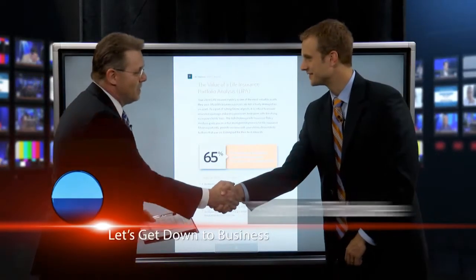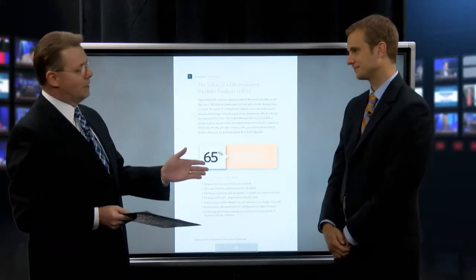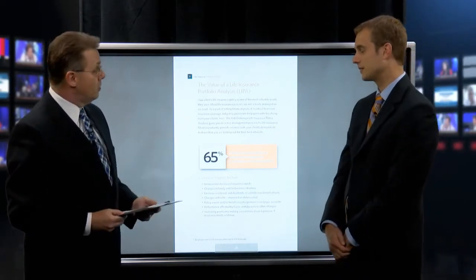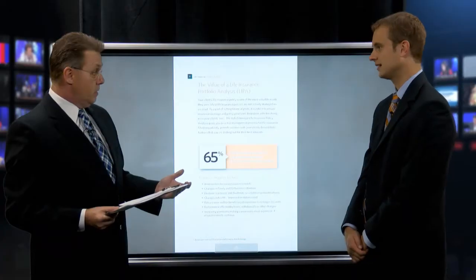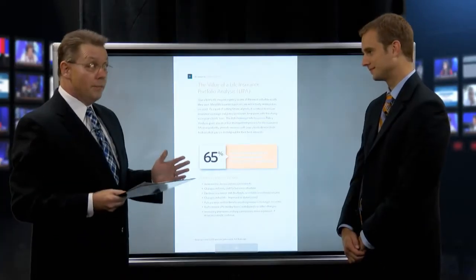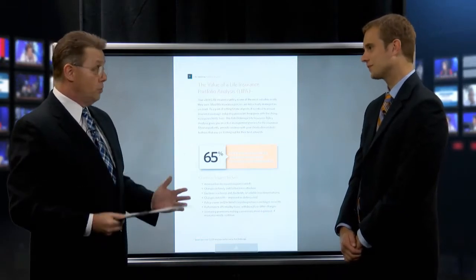Welcome to the show, Sam. Sam is a really well-regarded due diligence and due care expert on product review — this is all he does now, just reviewing policies. His team does about 1,200 reviews a year, so roughly 100 a month. There are seven people on the team total, with six full-time illustrators looking at policy reviews and numbers.